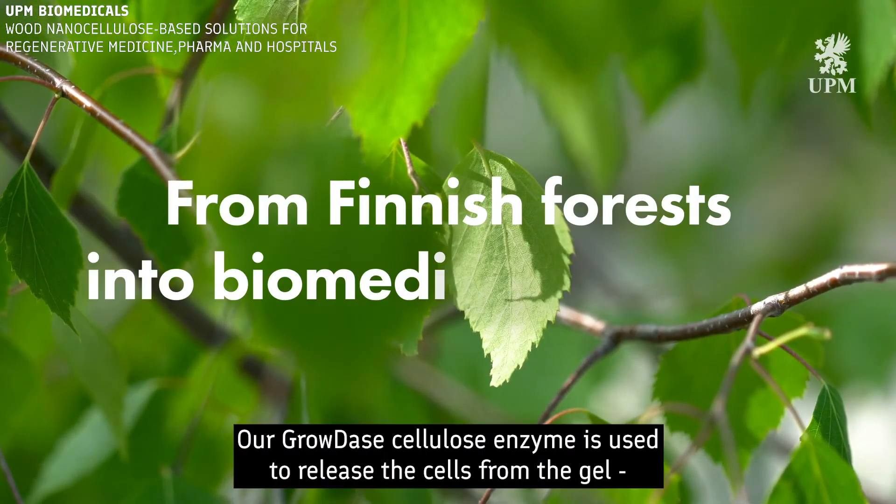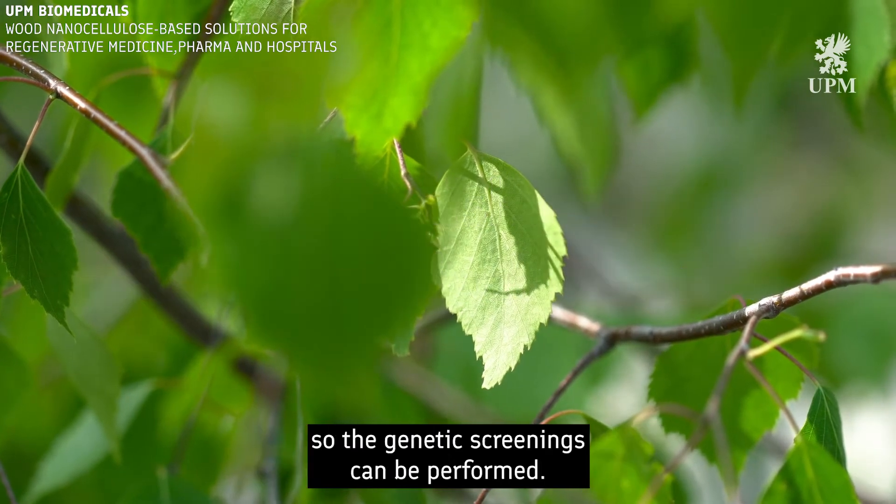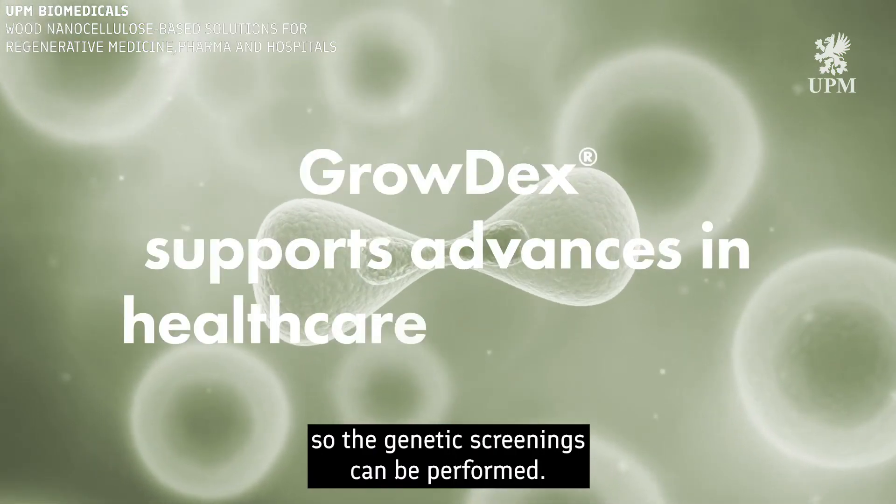Our Growdex cellulose enzyme is used to release the cells from the gel so that genetic screenings can be performed.